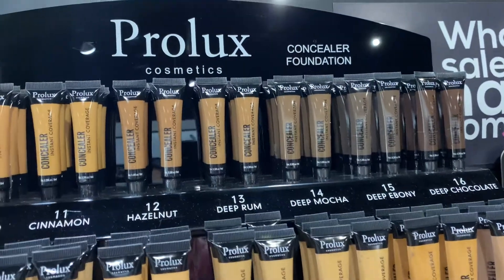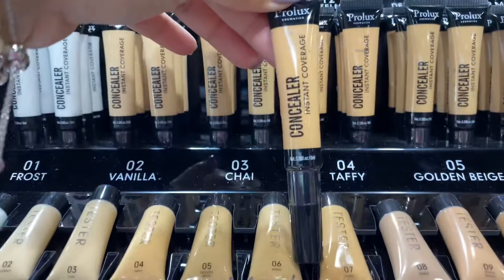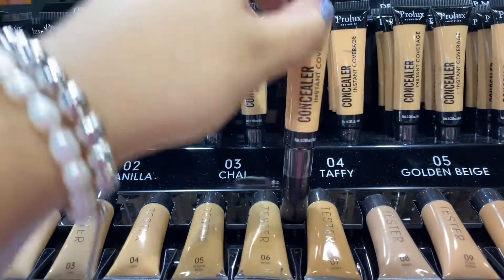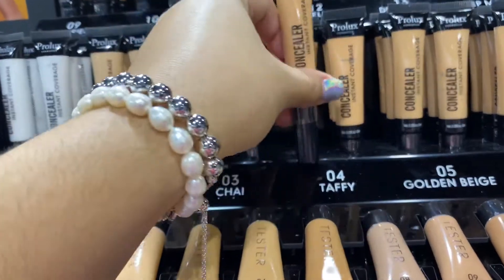Today we want to go over the Pro Luxe concealer foundation. These are the concealers right here — they come with an easy application brush style and are high coverage.